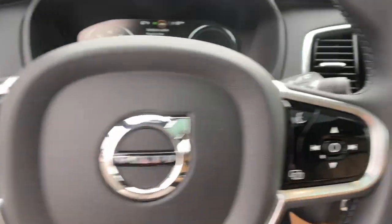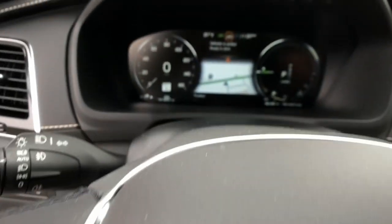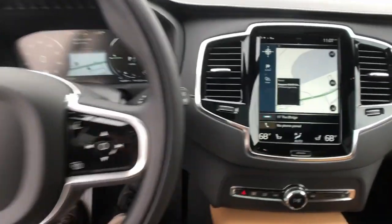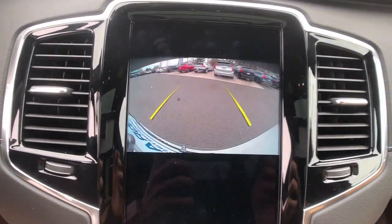Capability meets contemporary style in this tastefully designed XC90. See for yourself when you take it out for a test drive — our professional staff looks forward to giving you excellent service.